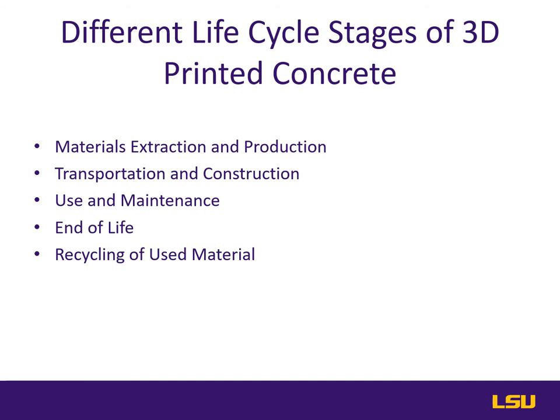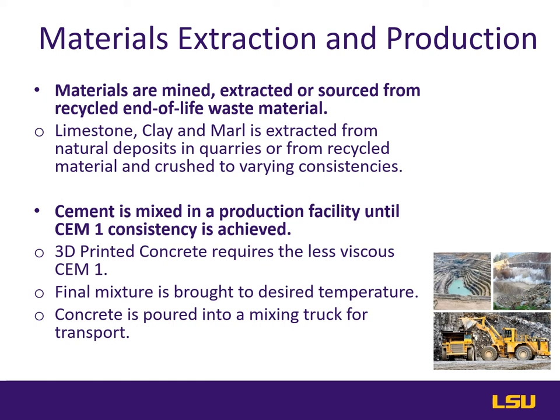We will first examine the materials extraction phase and the subsequent production and manufacturing of the actual concrete product. Next, we will look at how the product is transported physically to the job site and what goes into the construction of a 3D printed concrete structure. As is the case in any construction job calling for cement or concrete, raw materials must be mined and extracted from the earth out of naturally occurring deposits of limestone and other rocks and minerals.